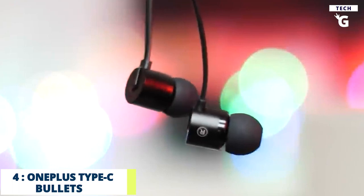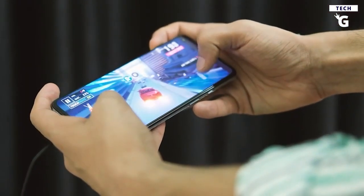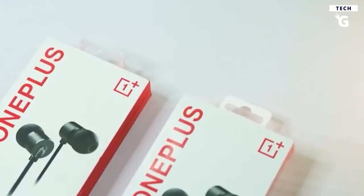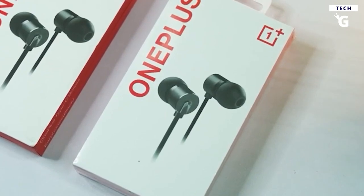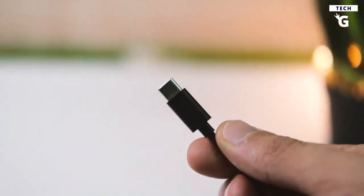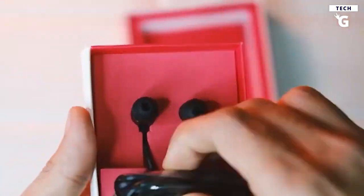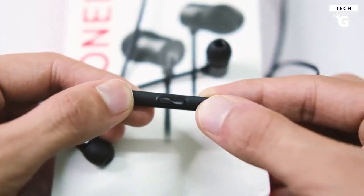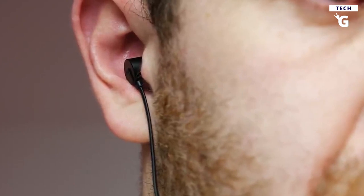Number 4: OnePlus Type-C Bullets. If you're playing around others or just want better audio than your phone speakers, you'll want good headphones. The OnePlus Bullets offer some of the best bang-for-your-buck audio in the USB-C earbuds market. Despite being relatively cheap, they have solid construction, are comfortable to wear, and deliver solid audio quality. They also feature an inline three-button controller, which is useful for quickly adjusting audio levels.